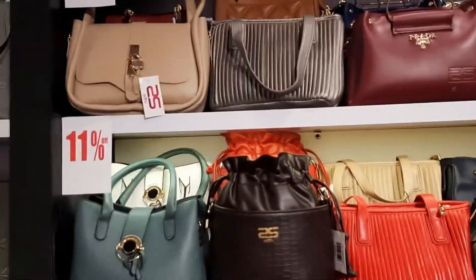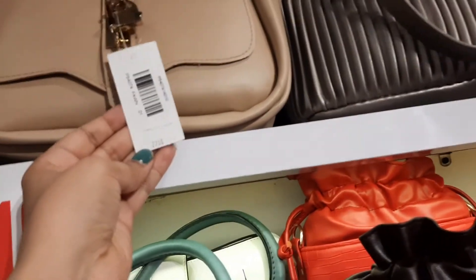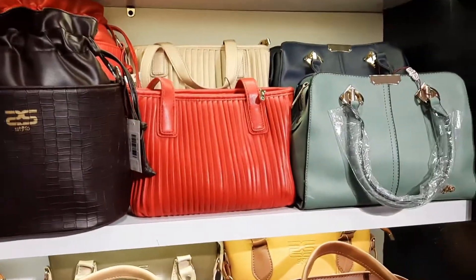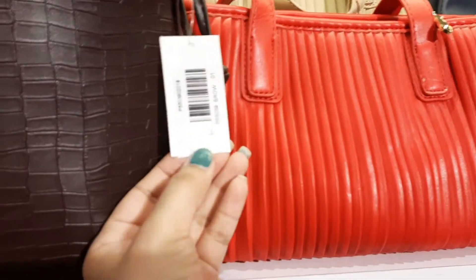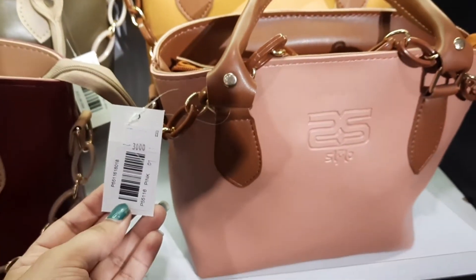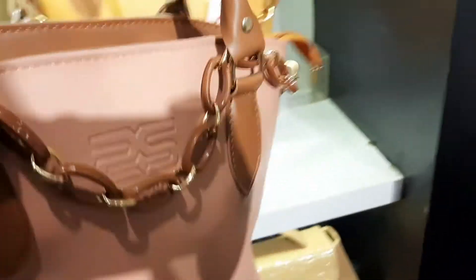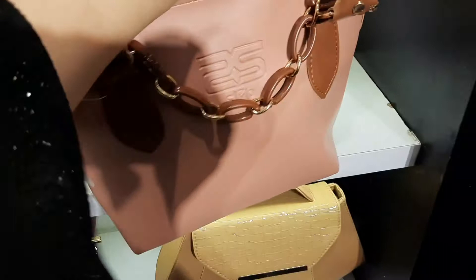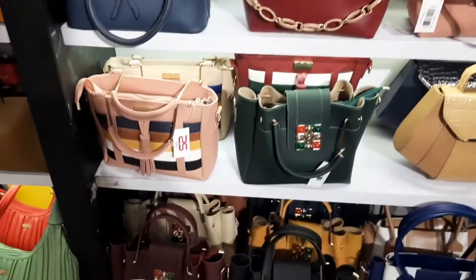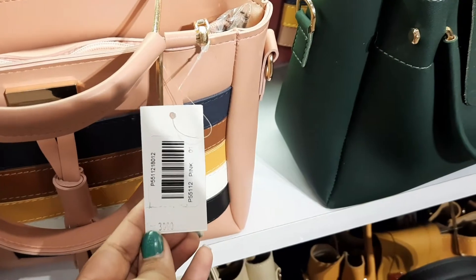This is a skin color which is 2200. This is a black color which is 2500. Another item is priced at 3000 with an actual price of 2500. The design is made of this kind of design.